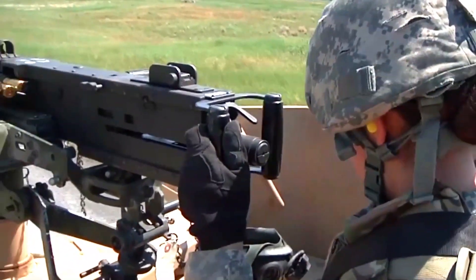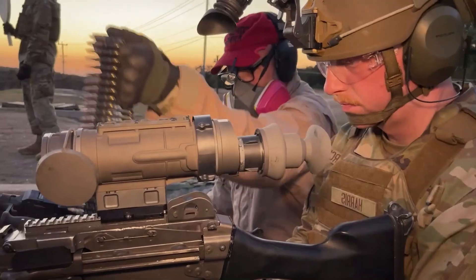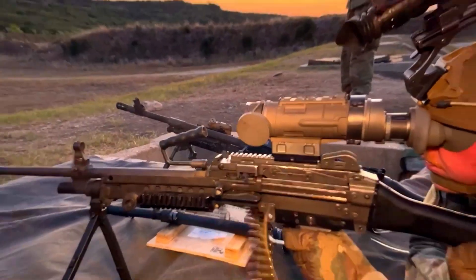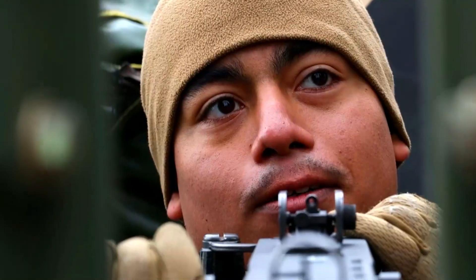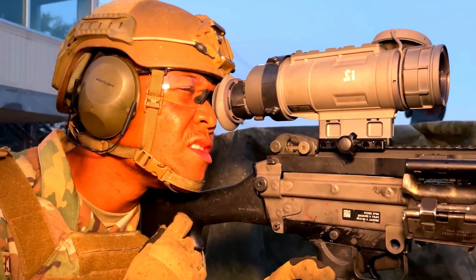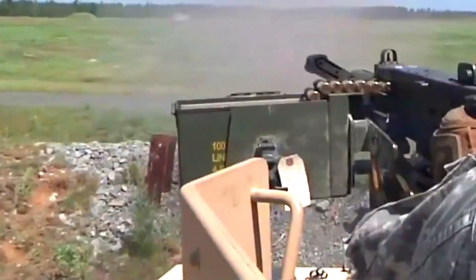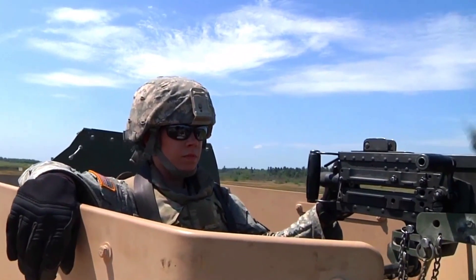The use of Evelisse in various exercises and operations will give a clearer picture of its performance in real situations. High expectations are placed on this rifle to prove its capabilities in a variety of demanding combat conditions. With every improvement made, FN Herstal proves that it continues to be committed to developing weapon solutions that fit modern needs. Evelisse is the next step in the evolution of the submachine gun, incorporating advanced technology and improved design. Evelisse represents a new milestone in FN Herstal's history, an achievement that reflects continuous innovation and dedication to quality. The rifle is expected to not only meet, but also exceed expectations in the field.